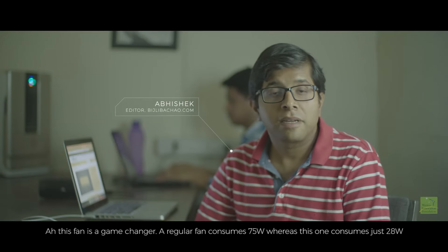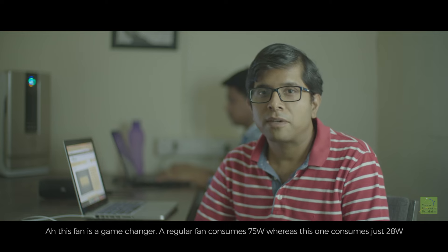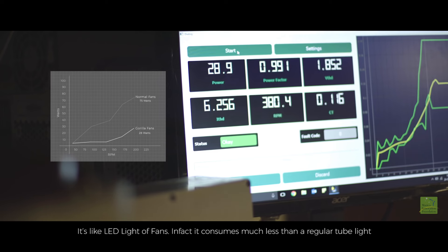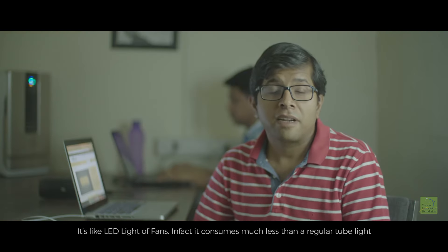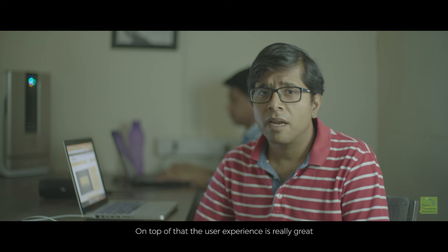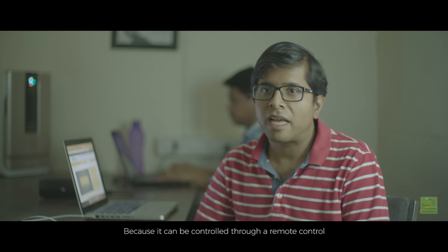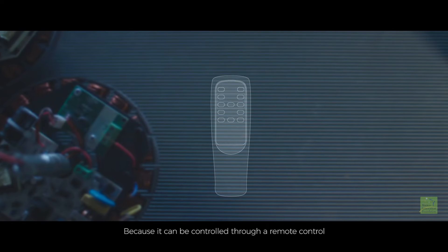This fan is a game-changer. A regular fan consumes 75 watts, whereas this one consumes just 28 watts. It's like the LED lights of fans. In fact, it consumes much less than a regular tube light. And on top of that, the user experience is really good, because it can be controlled through a remote control.